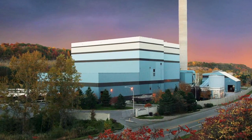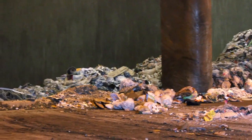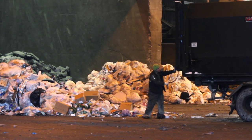The Onondaga County Waste Energy Facility converts our community's trash into enough electricity to power 15% of the households in our county.